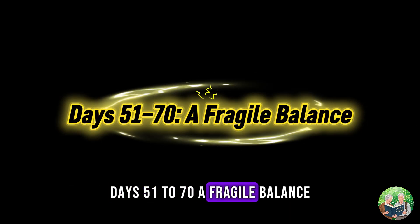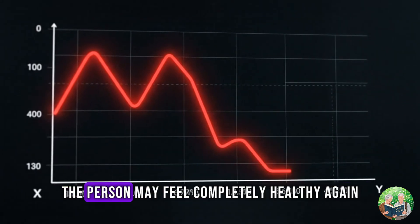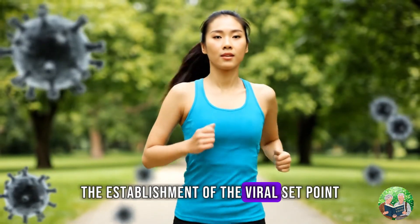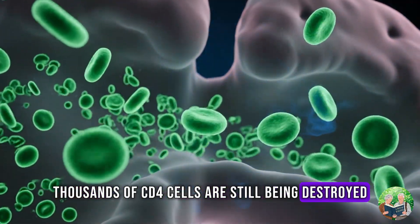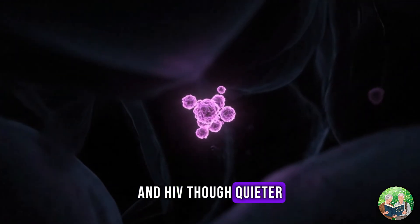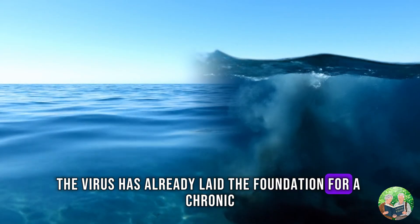Days 51 to 70: A fragile balance. The third month brings a fragile balance. The immune system is no longer overwhelmed. CD4 counts stabilize. Viral load decreases and reaches a lower level. The person may feel completely healthy again. But this is not victory — it is a stalemate. Doctors call this the establishment of the viral set point: the immune system and the virus reach a kind of equilibrium, a temporary ceasefire. Yet this balance comes at a cost. Every day, thousands of CD4 cells are still being destroyed. The immune system is burning energy, constantly fighting, never resting. And HIV, though quieter, is never gone. It hides in reservoirs, mutates constantly, and learns how to evade every new immune response. Just when the patient believes everything is fine, the virus has already laid the foundation for a chronic, lifelong infection.